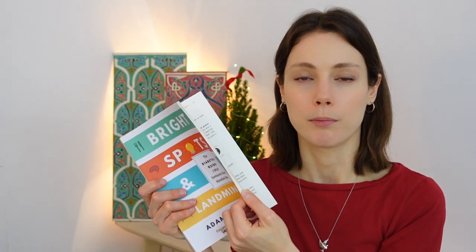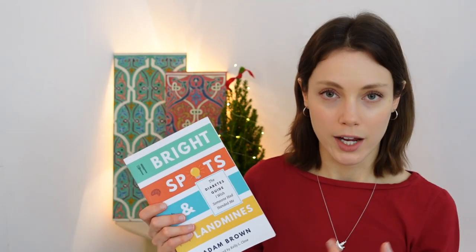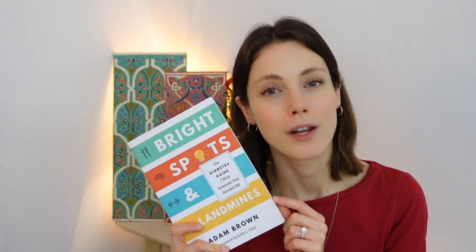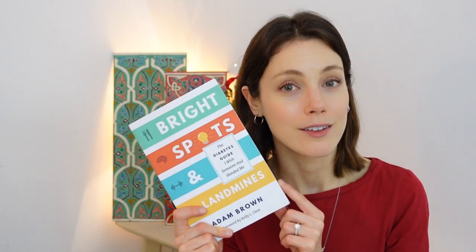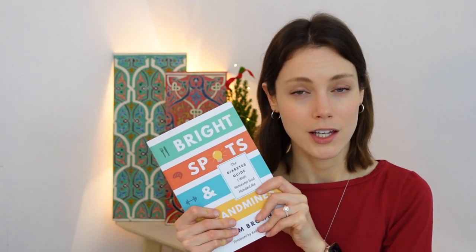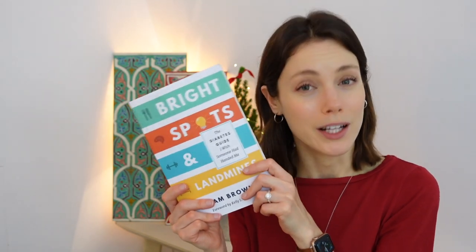I still look over this book and get different ideas — refreshing ways to think about things, like maybe I want to try intermittent fasting. How did Adam do it? What worked for him? And here's the cool thing: if you go to brightspotsandlandmines.org, you can download a free PDF of this book. All you have to do is plug in your email and then name your own price, which could be zero if you can't afford anything, or whatever you'd like to give to the Diatribe organization. What an outstanding statement — the PDF is free, they just want to get the information out there. Highly recommend Diatribe.